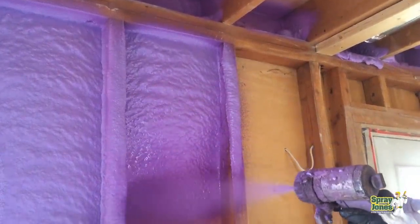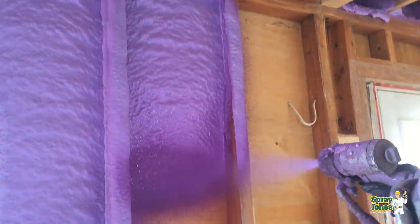Hello everyone, Mike with Spray Jones coming to you with part two in our four-part series on walls and the use of spray foam insulation. In part one we took a look at a 2x4 wall system from before the turn of the century all the way up to the end of the 1970s. Now we're going to take a look at the primary method of framing today, which is 2x6 within North America — the method of construction from the 1980s onward.